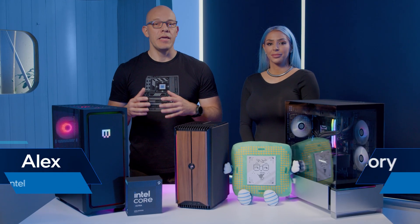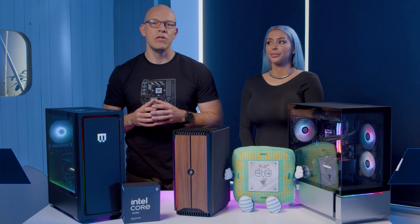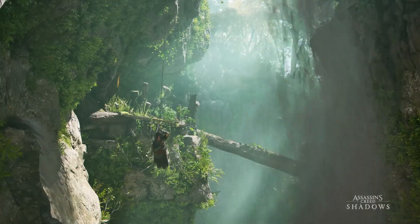Hi everyone, I'm Alex and with me I have Cory. We both are from Intel and today we have some seriously exciting news for PC gamers out there. We're here to introduce something that's going to take your gaming experience to the next level, especially if you're looking forward to Assassin's Creed Shadows from Ubisoft.